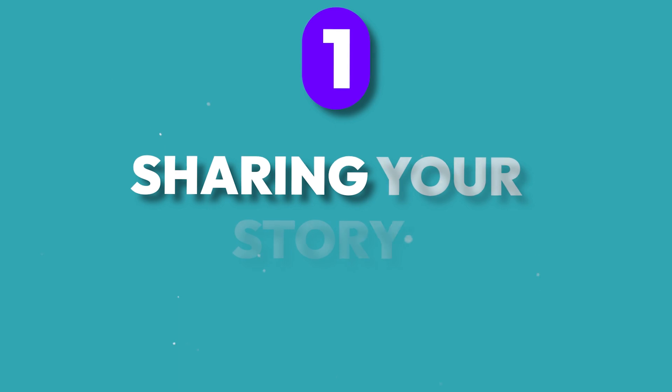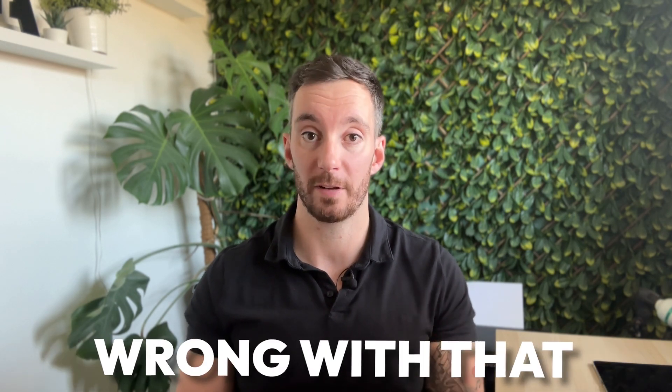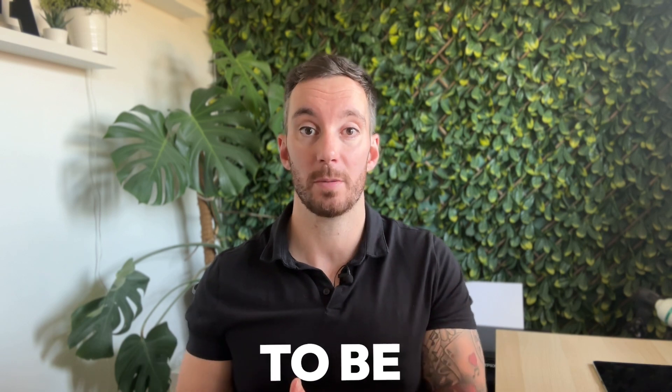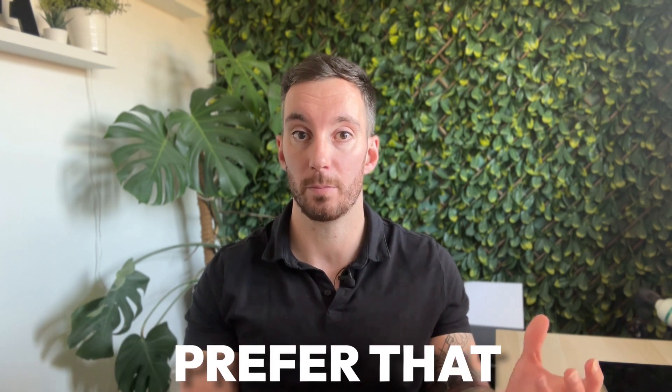The first way you can be transparent is by sharing your story. Not only will this allow you to stand out from the competition, but it gives you a real opportunity to share what you're all about. I've seen time and time again businesses try to appear bigger than they actually are. If you're a small business, there is nothing wrong with that. In fact, being a small business can work in your favor — it allows you to be much more intimate with your customers, and they'll prefer that.